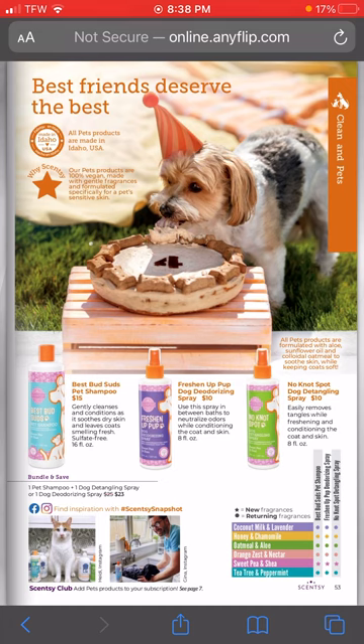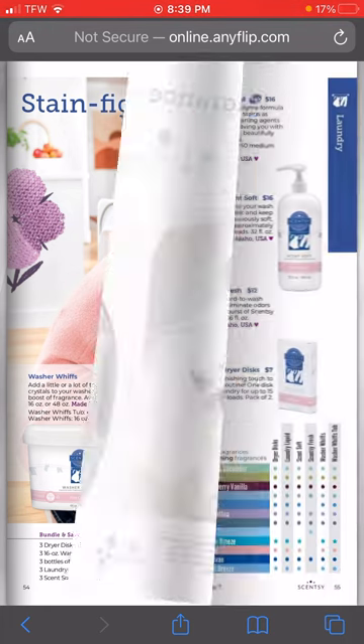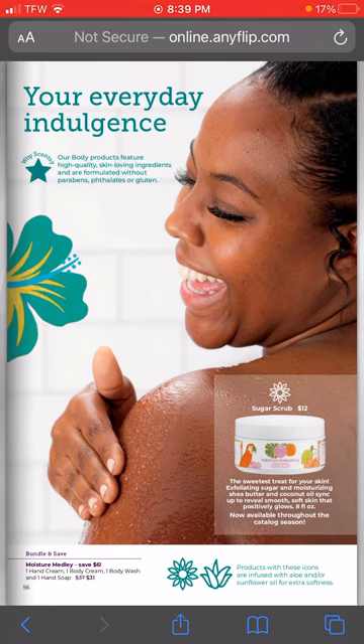Sweet Pea and Shea is a new scent, and we have Tea Tree and Peppermint coming back in the pet line, so I'm excited to get my hands on those. Y'all know I'm super sad that Shimmer was taken away in the laundry line, but we have a new scent coming - Palm Beach Breeze. I'm pretty excited to get my hands on this one. I'm going to be ordering the washer whips and the dryer discs first thing on the first of the month.